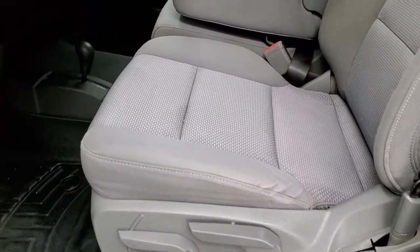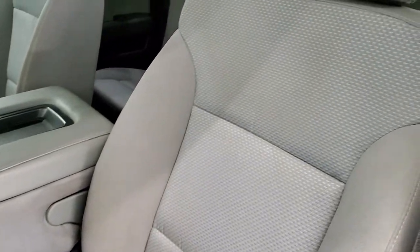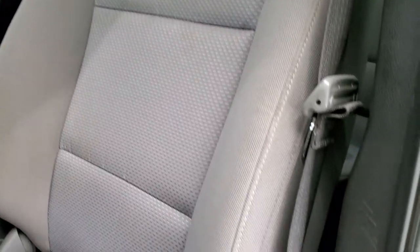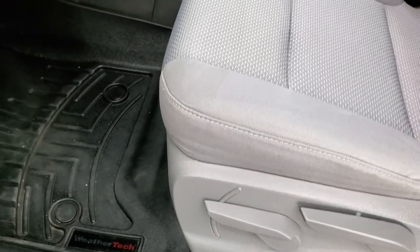Inside, the work truck package gives you the gray cloth interior. No major rips or tears on the seats — they are in pretty nice shape. And it does have WeatherTech all-weather floor mats.